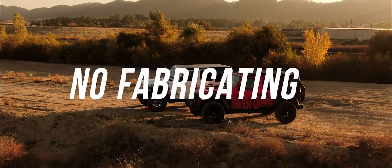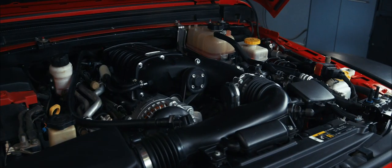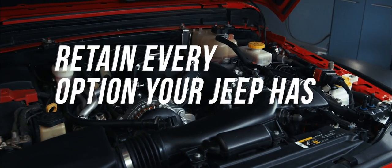No fabricating is required. Edelbrock's superchargers are designed to bolt on, fit like factory, and retain every option your Jeep has.